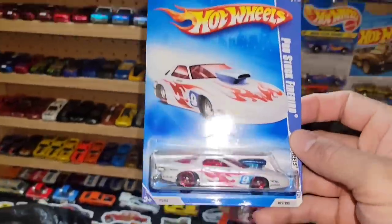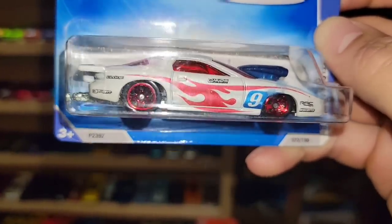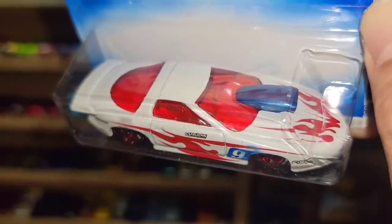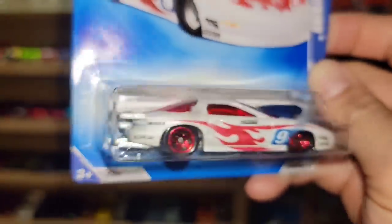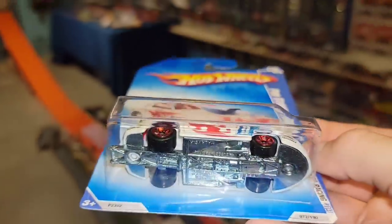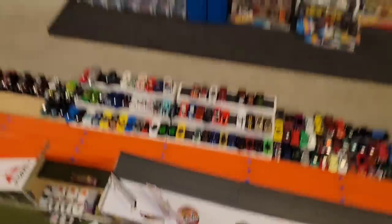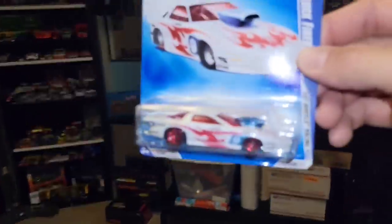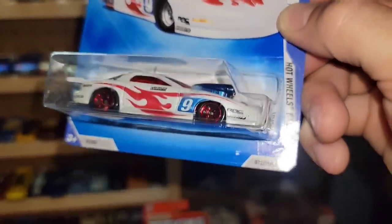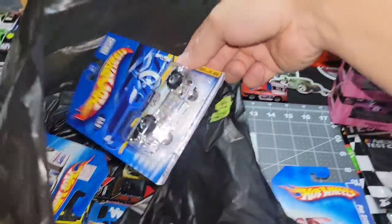Next up is the Pro Stock Firebird — check this out. It's beautiful: pearl white with red and white flames, red tinted glass, blue metallic blower, and red chrome five-spokes. Super clean. Another variation rabbit hole — I have the yellow Kaboom, the black, and the blue along with the white. I definitely did not have this one. This is just another awesome one from 2009's Hot Wheels Racing release.